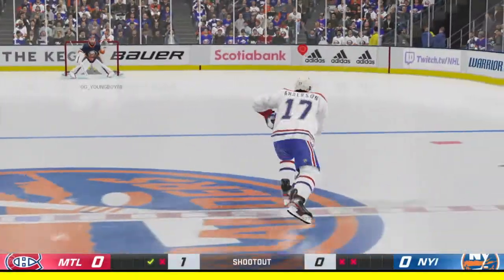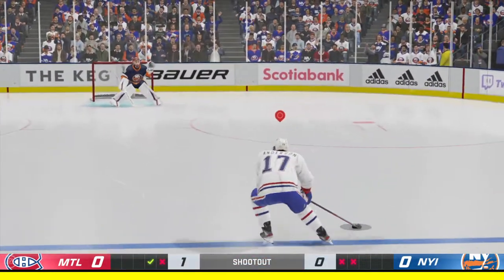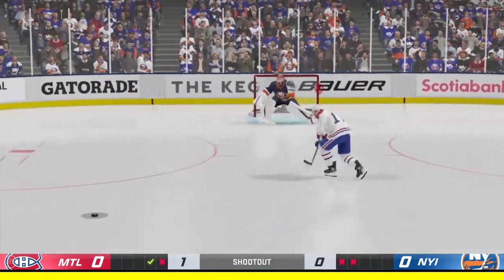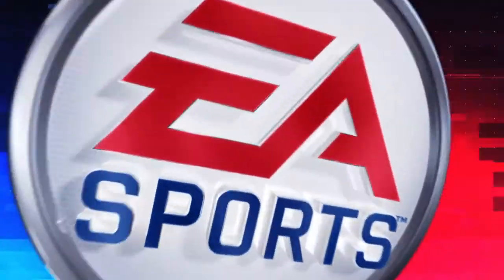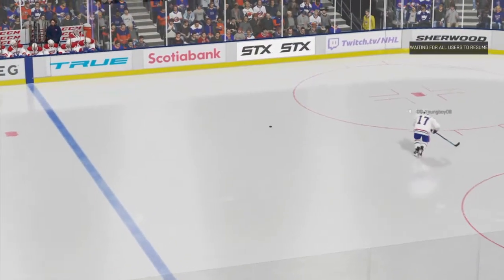Next shooter for the Canadiens, number 17, Josh Anderson. And he comes up empty-handed on that one. You stand out at center and you're ready, you got your plan, and sometimes you just don't execute it.